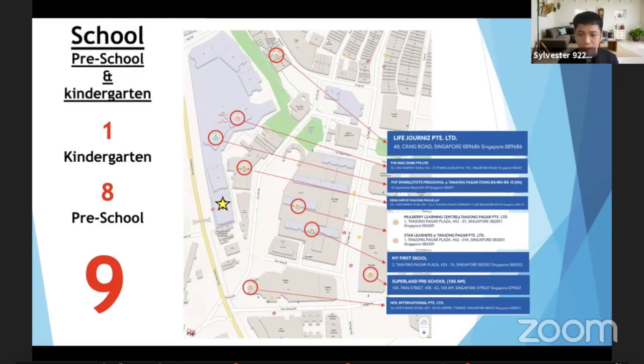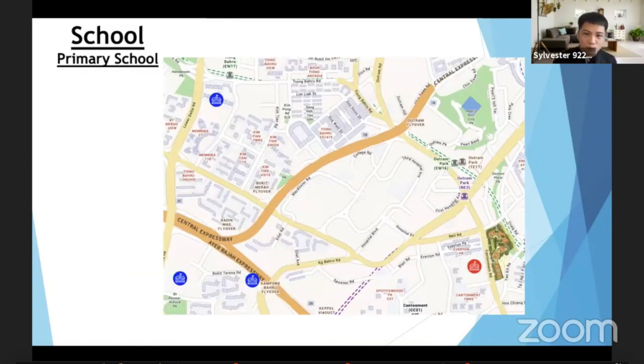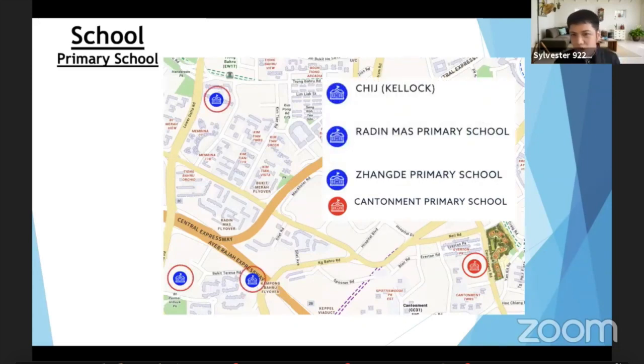For primary schools, we have Cantonment Primary School which is just opposite Pinnacle Duxton — within one kilometre. We also have another three more: CHIJ, Radin Mas, and Gan Eng Seng — all within two kilometres. This is something to look out for.